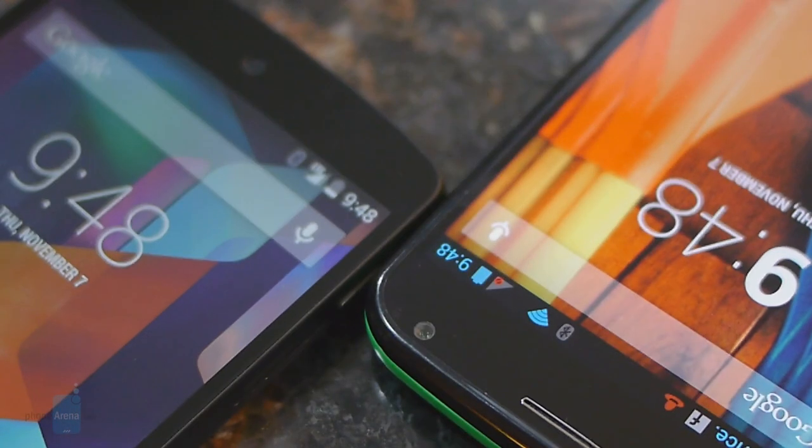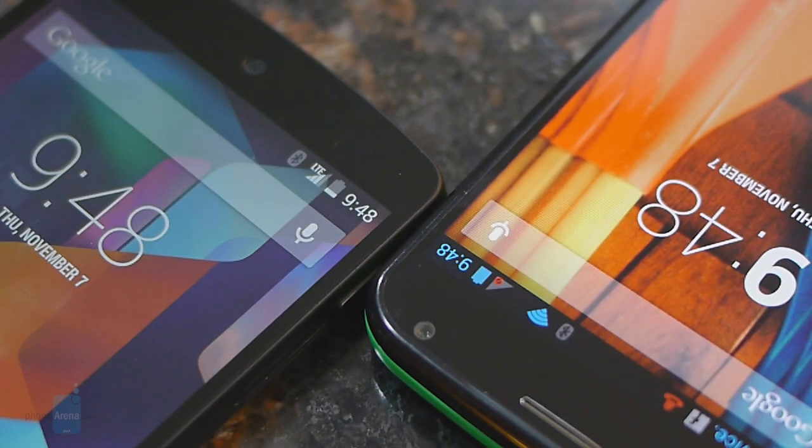Battery life isn't one of the strong points for either handset. We're at least able to get through a solid eight-hour work shift with heavy usage, but the Nexus 5 taps out usually at the 12-hour mark, while the Moto X gives us a little bit more at 14 hours.